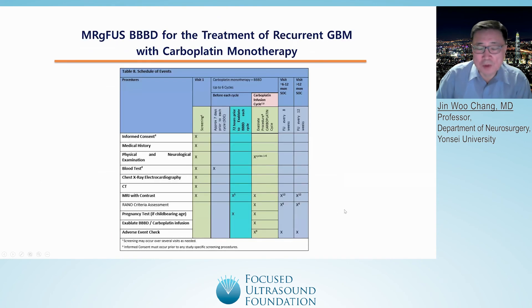We will undergo a second clinical trial of BBB opening for recurrent glioblastoma with carboplatin starting this May. We plan to apply this new extensive BBB opening technique to this clinical trial and hope to see better results with this new method.